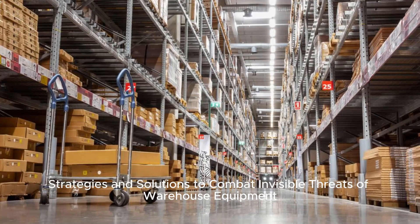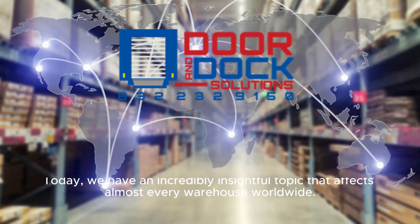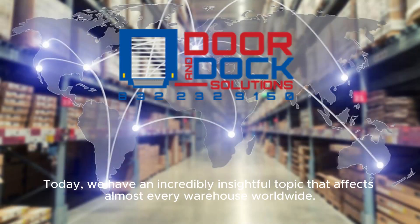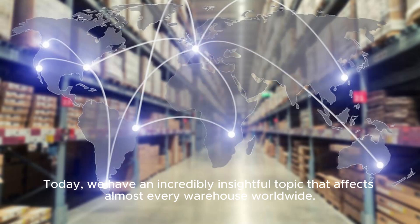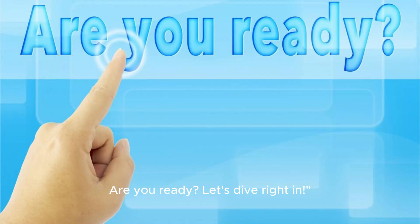Strategies and solutions to combat invisible threats of warehouse equipment. Welcome back to Door and Dock Solutions channel. Today, we have an incredibly insightful topic that affects almost every warehouse worldwide. We'll be tackling the strategies and solutions to combat the invisible threats posed by warehouse equipment. Are you ready? Let's dive right in.